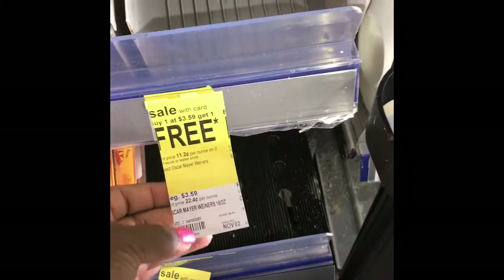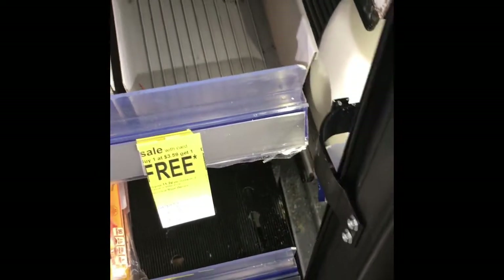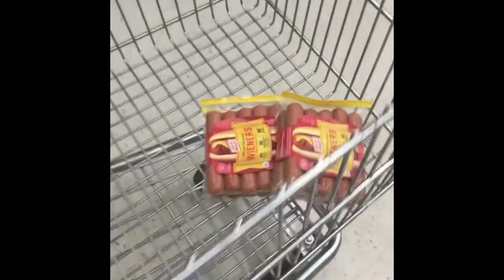The next thing we're going to grab is the Oscar Mayer wieners. They're $3.59 and they're buy one get one free, so I'm going to grab two of them.